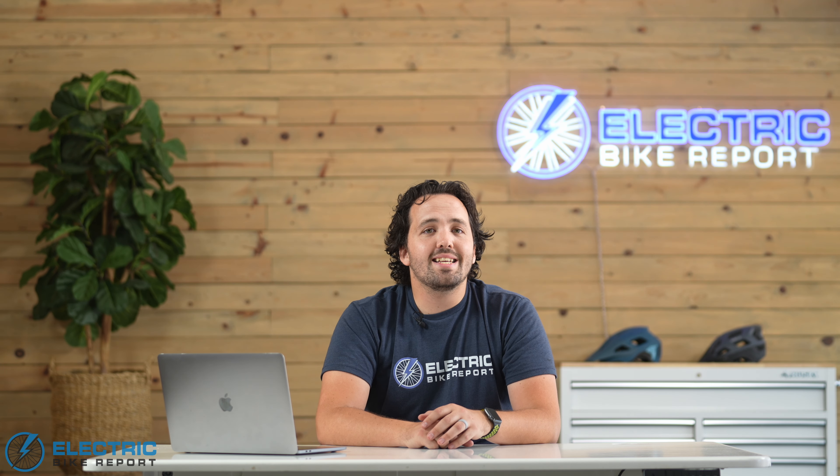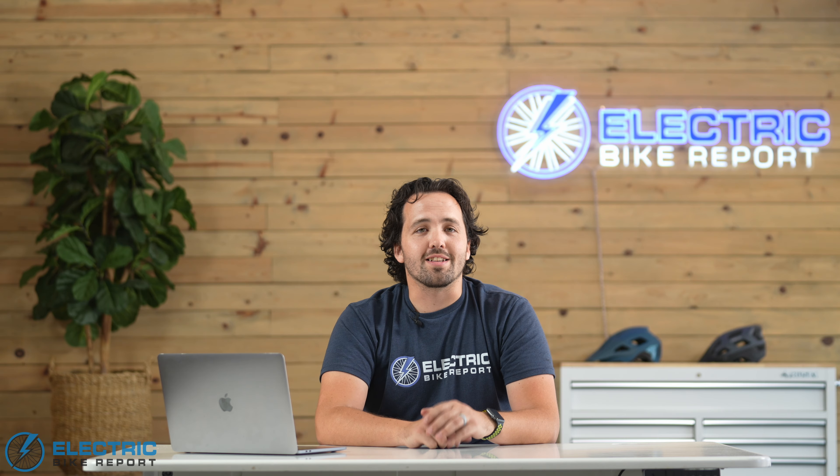Thank you so much for watching. Make sure to subscribe for more deals, reviews, and guides. I'm Griffin with Electric Bike Report and I'll see you next time.